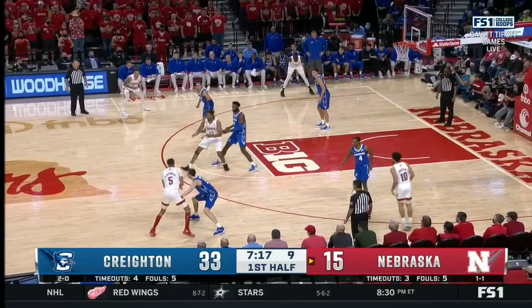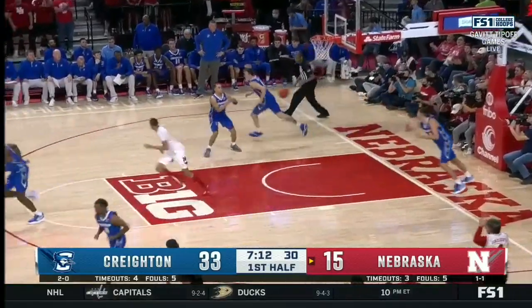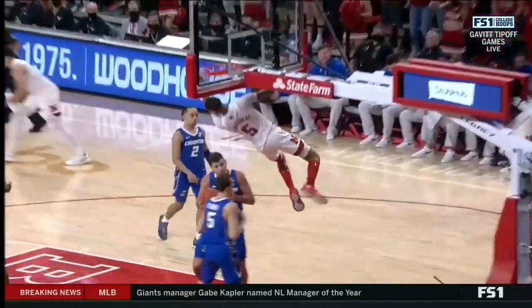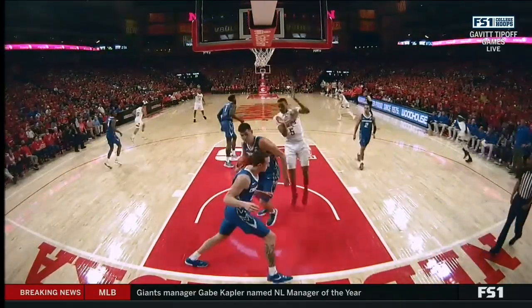Well, this has got to get going. Bryce McGowans needs to get on the floor. That'll do it. Little back door cut. Watch O'Connell face up and try to fight over that screen — just a direct line cut from Bryce McGowans. Take another look at it on time, on target.